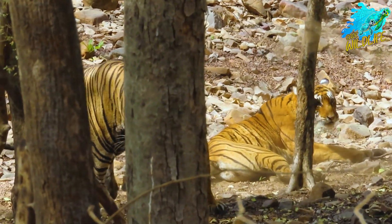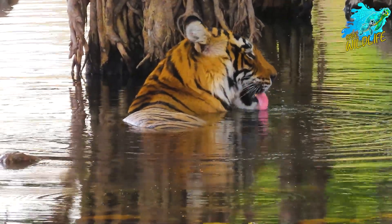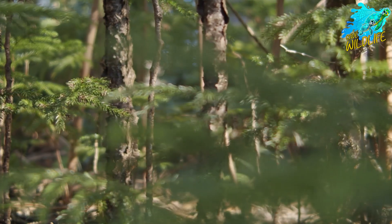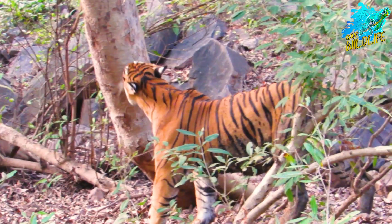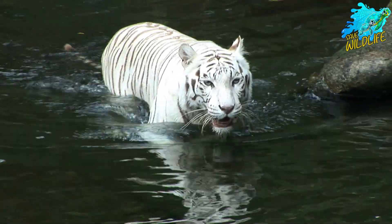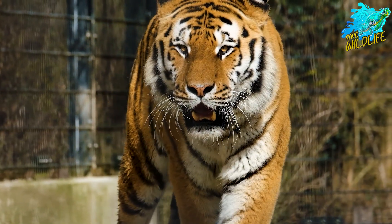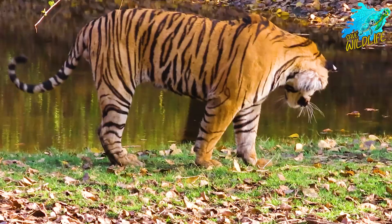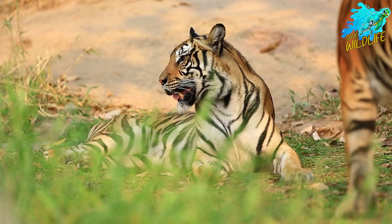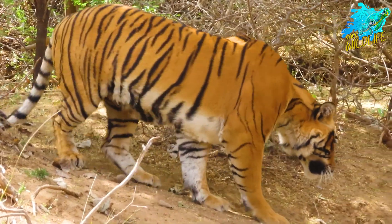Tigers are known for their solitary and territorial nature. Each tiger maintains a large territory, marked by scent to ward off rivals. Their hunting techniques are a blend of patience and power. Tigers are ambush predators, relying on stealth and surprise to capture their prey. Despite their strength and adaptability, tigers face numerous threats, and human-wildlife conflict are pushing these majestic animals to the brink of extinction. In the last century, we've lost over 90% of the world's tiger population. Today, fewer than 4,000 tigers remain in the wild.